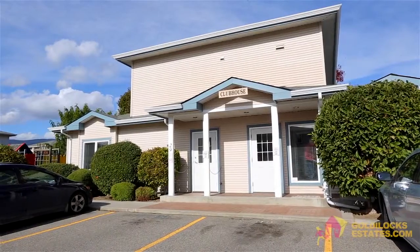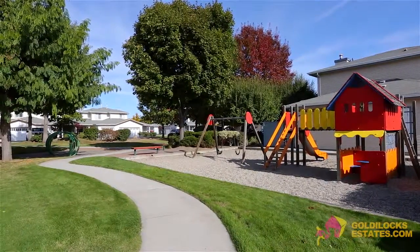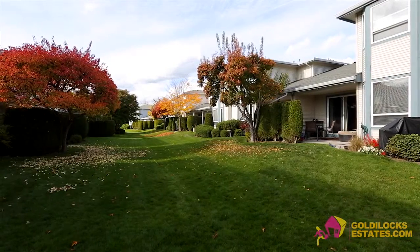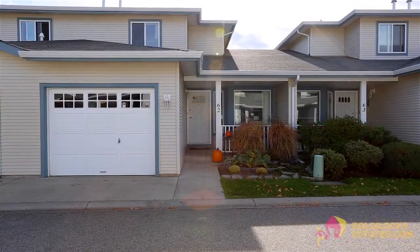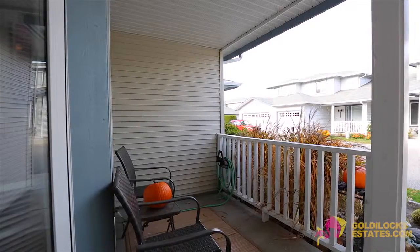The complex includes a clubhouse for hosting private events and a large park and playground area to enjoy. Unit 62 is situated next to the playground and clubhouse — an added convenience — and includes two bedrooms and two bathrooms spread over two floors and 1,330 square feet.